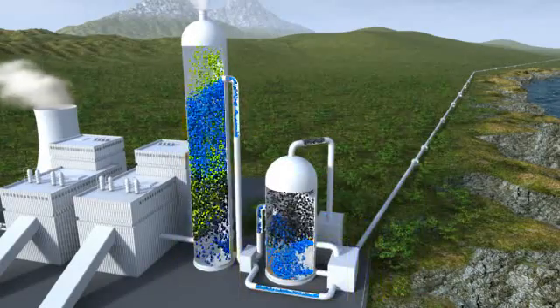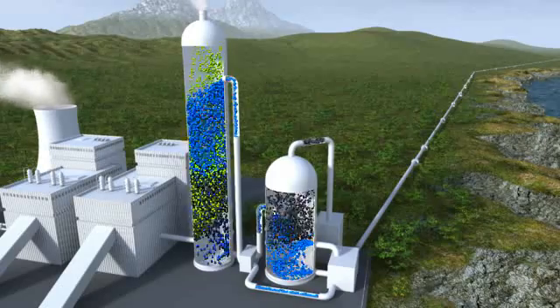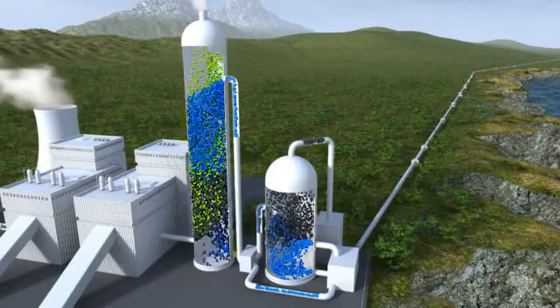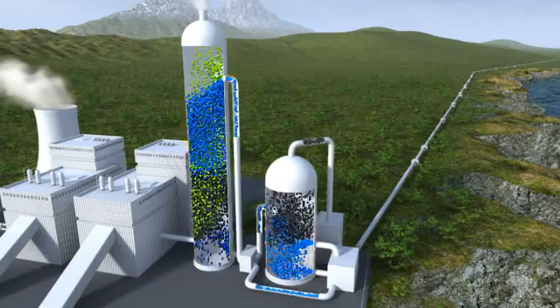The heating process requires a lot of energy, and it is this step that makes CCS rather expensive today. However, research activities are ongoing worldwide to reduce this energy loss and thereby the costs.